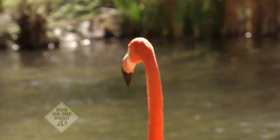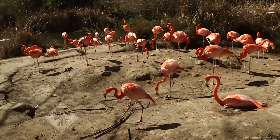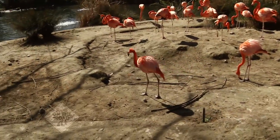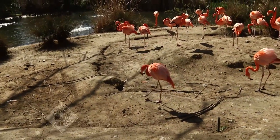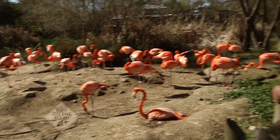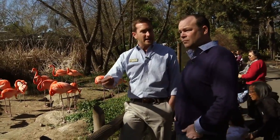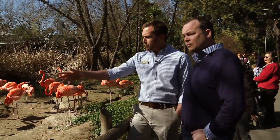I've never been this close to flamingos and had no clue how stunningly beautiful they are. The colors are incredible — these guys get a lot of their coloring from the vitamins in their diet. In the wild they eat a lot of algae and shrimp, and a lot of their food has high vitamin A and E in it, which is what gives them that brilliant coloring.